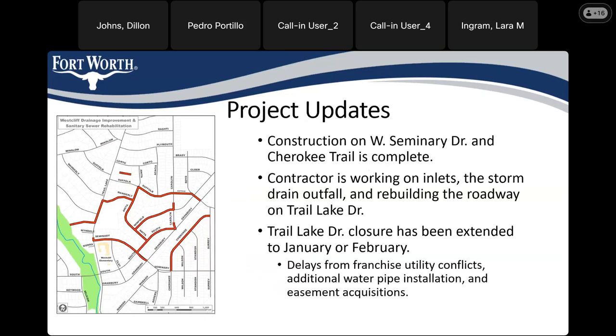To go through some of the updates since we met with everyone a little over a year ago: we have finished construction on West Seminary Drive and Cherokee Trail. There was a water pipe and sewer pipe replacement on both of those roads. The new pipe is in the ground and the roads have been repaved, so we have no additional work planned on those streets with this project.